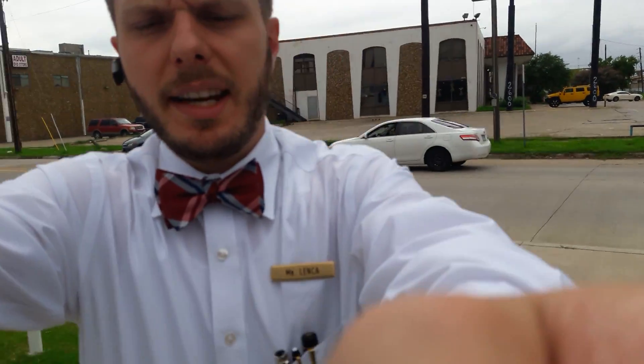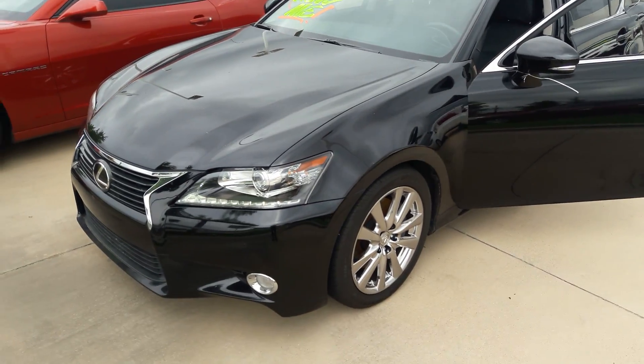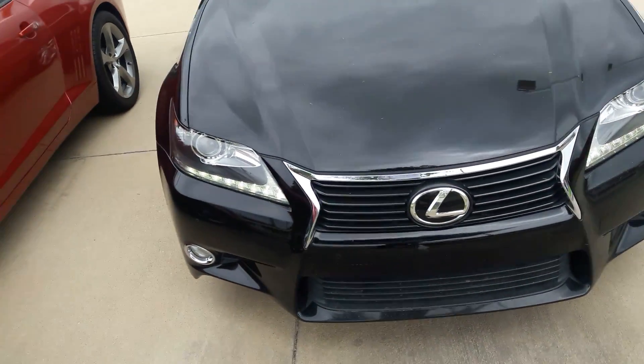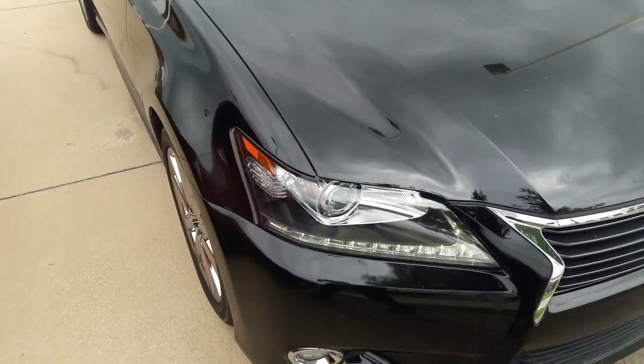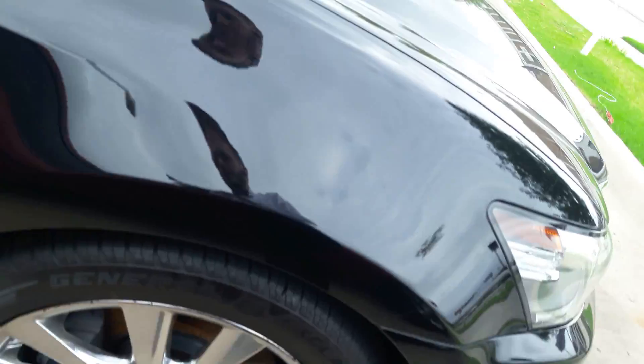Hello, this is Anthony Lincoln here at Toyota Dallas and I've got in front of me this beautiful Lexus that you inquired about. As you can see it's got wonderful striking lines here on the front grille. The paint looks amazing. I'll stop off here and show off those alloy wheels. Very sleek.